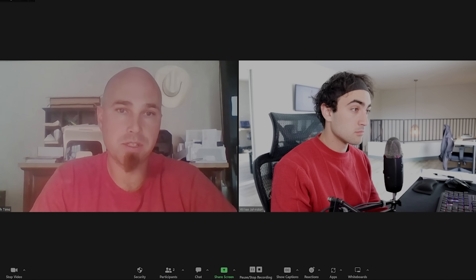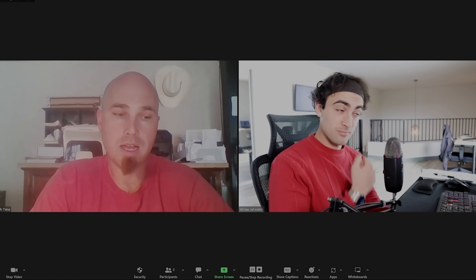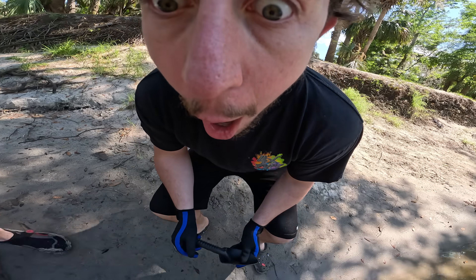If you're in the Peace River, you're just floating down, scooping up sand, and screening it out. It's just a matter of not if but when you're going to find one. Scoop it up, clean it out, and sometimes there'll be a tooth. No way — I just found a shark tooth! Look how crazy this is!